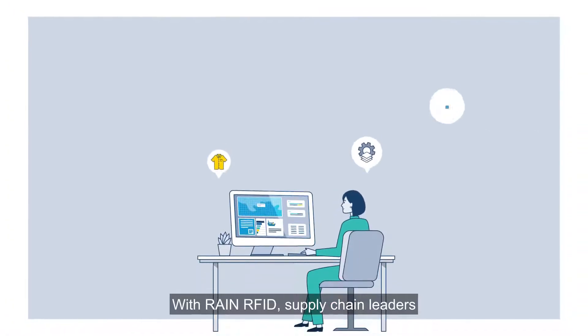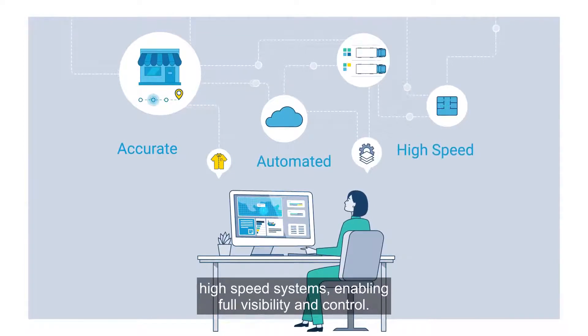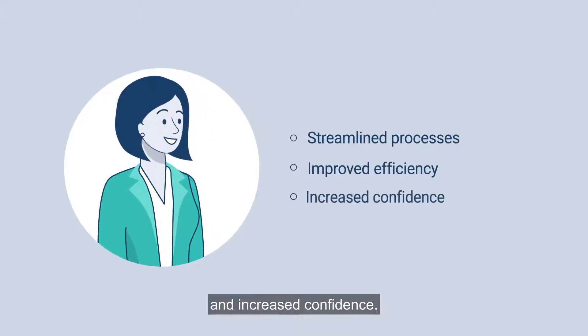With RAIN RFID, supply chain leaders are able to leverage accurate, automated, high-speed systems, enabling full visibility and control. The end result is greater overall efficiency and increased confidence.